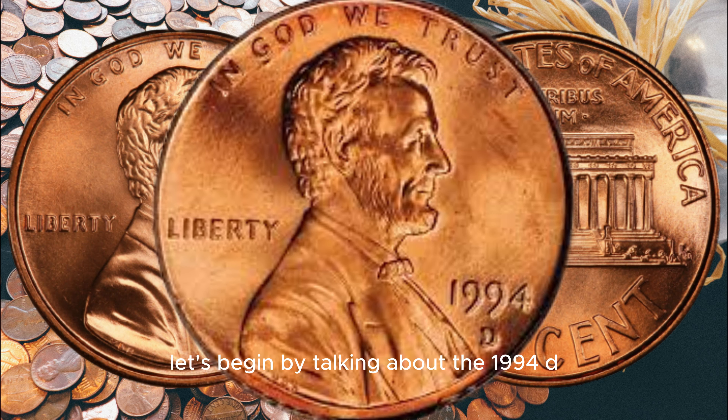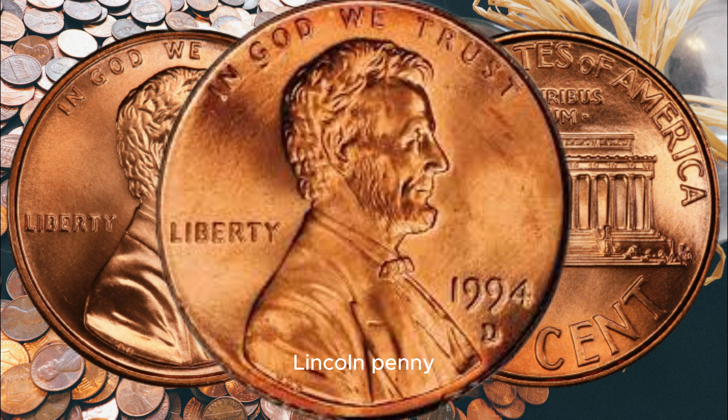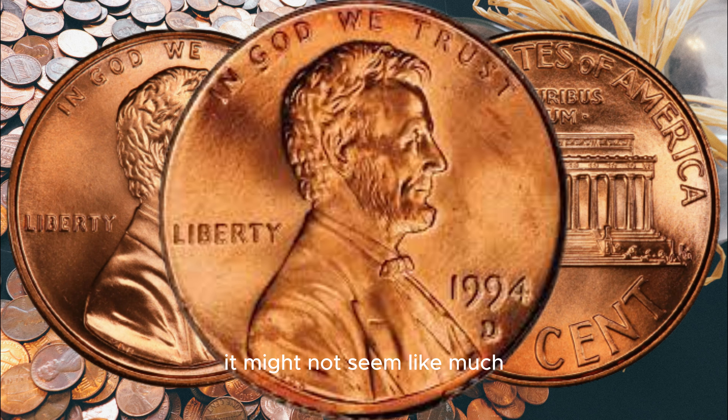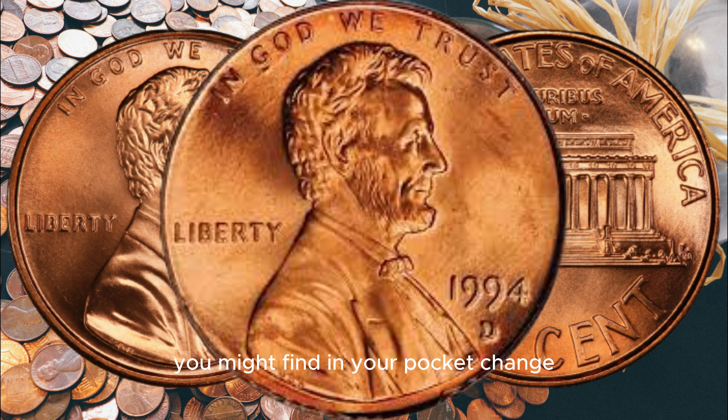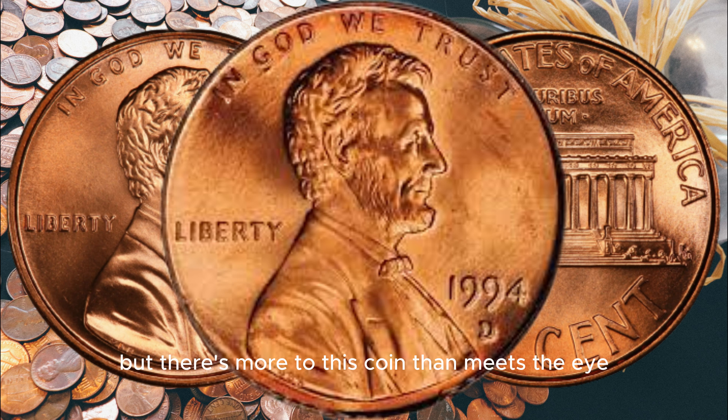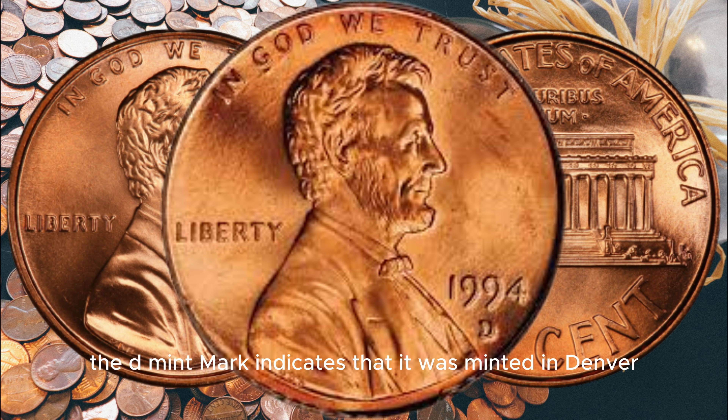Let's begin by talking about the 1994 D Lincoln penny. At first glance, it might not seem like much — just an ordinary coin you might find in your pocket change. But there's more to this coin than meets the eye. The D mint mark indicates that it was minted in Denver, Colorado. These coins are relatively common, and you may have come across one without giving it a second thought.